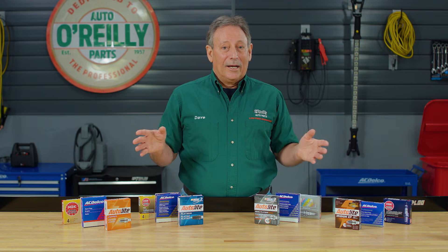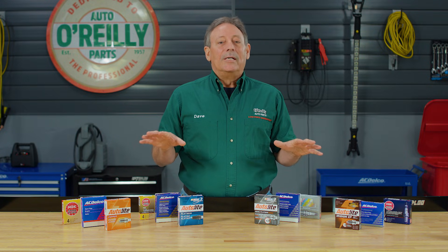Hey everybody, Dave here from O'Reilly Auto Parts to talk about spark plugs. There are a lot of different types out there, so today I'll be talking about a few options, their different features, and overall performance.